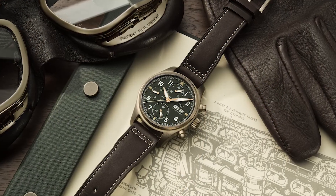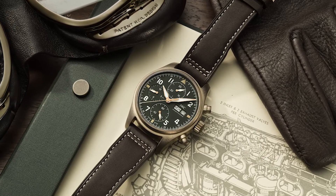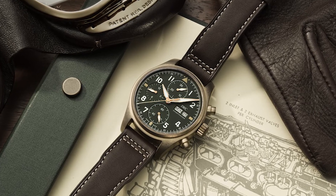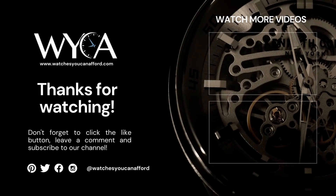From established brands like Hamilton or Laco to the more unknown ones in the world of watchmaking, there's a pilot watch for anyone. It all depends on how much you're prepared to pay for it. We hope you enjoyed this video. Don't forget to click that like button, leave a comment, and subscribe to our channel.